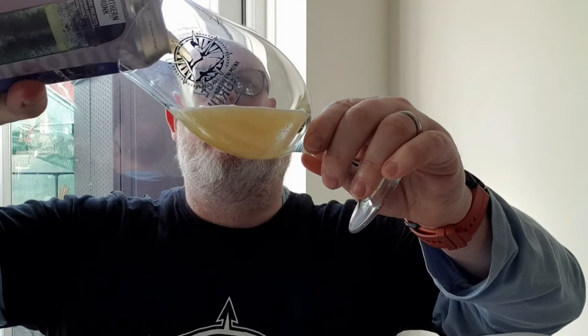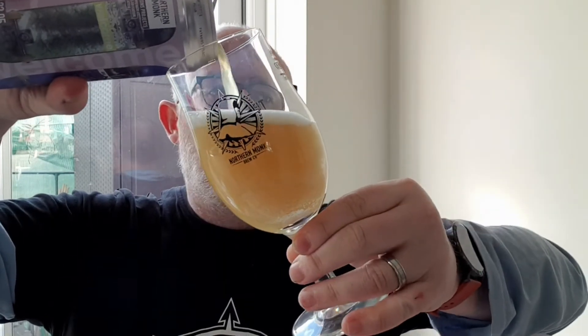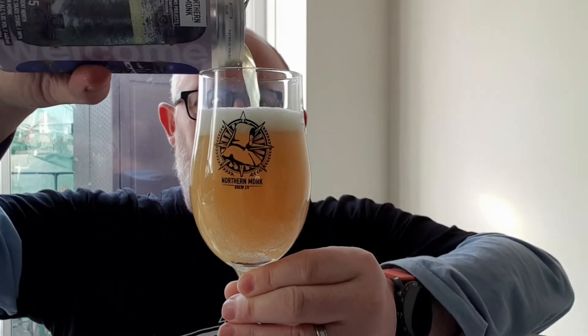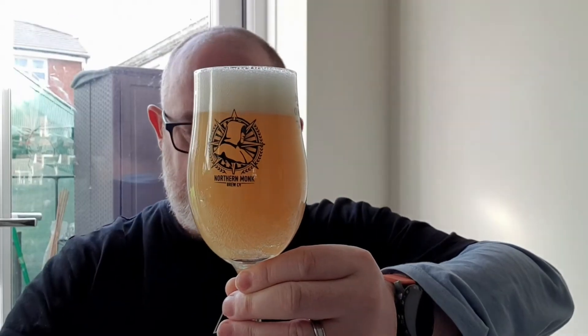Got my mug glass out — it's been a while since I've used that glass. Let's get it poured and see what we've got. There we go — beer in a glass. We've got ourselves a very hazy, orange-colored beer.